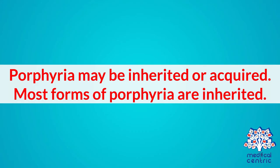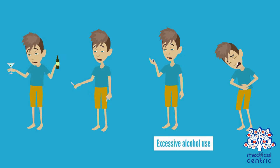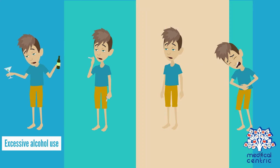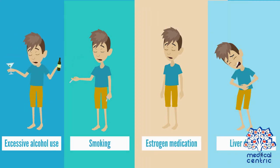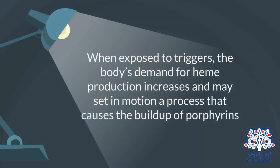Porphyria may be inherited or acquired. Most forms of porphyria are inherited. In the inherited form, the defective gene may be inherited in an autosomal dominant pattern from one parent, or an autosomal recessive pattern from both parents. The acquired form may be triggered by excessive alcohol use, smoking, estrogen medication, or liver disease. When exposed to triggers, the body's demand for heme production increases, and may set in motion a process that causes the buildup of porphyrins.